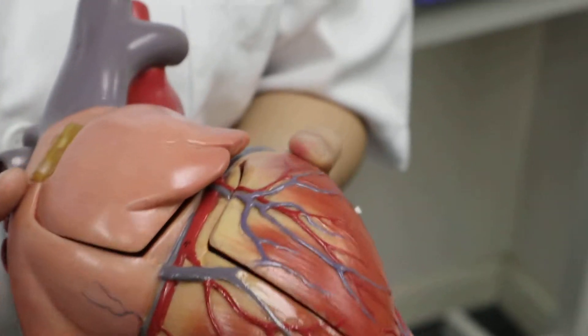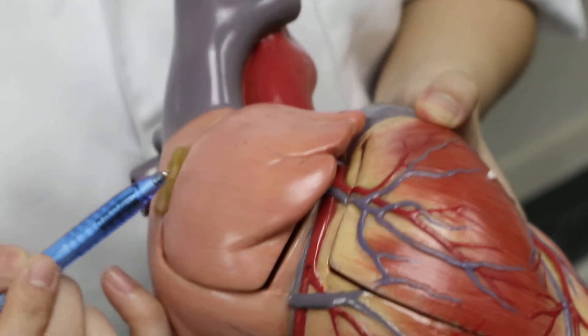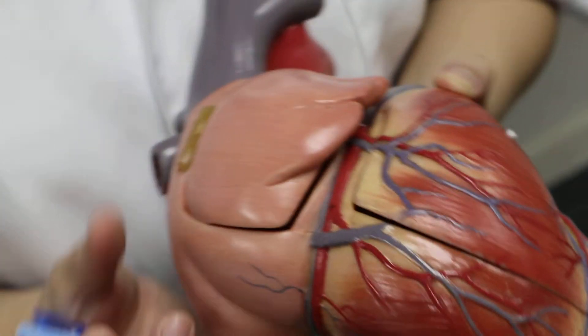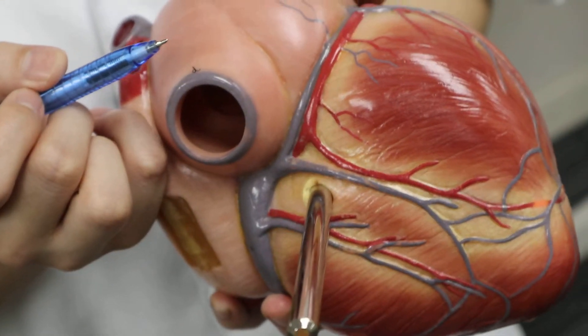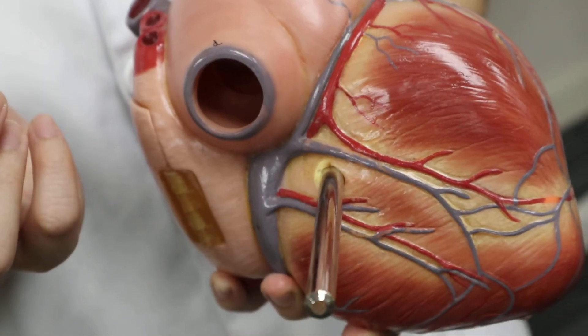In summary, the right coronary artery will supply the right atrium, most of the right ventricle, and the inferior part of the left ventricle.